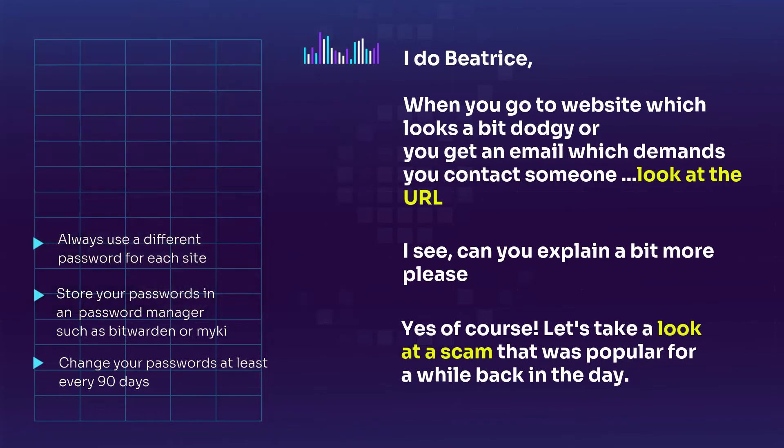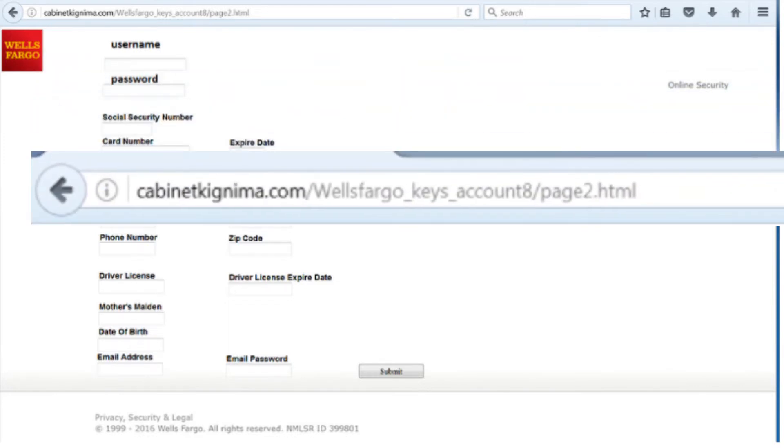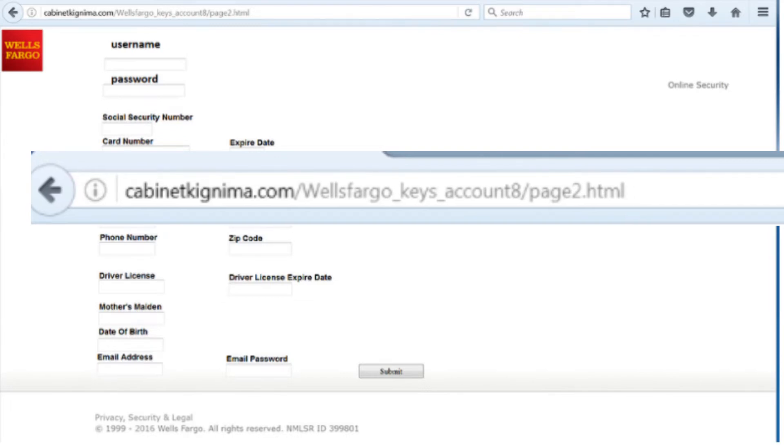Can you explain a bit more, Martin, for those of us who are not techies? Yes, of course. Let's take a look at a scam that was popular for a while back in the day. As you can see, this is a web page allegedly from a well-known American bank. They were asking for the user to fill in details. It looks genuine, and filling and sending the return form would have exposed the account and other details to the scammers. But if we hover over the URL, you'll see that it's not from the bank. So always double-check URLs and links before you click on them, simply by hovering over the URL.